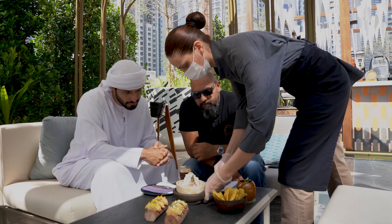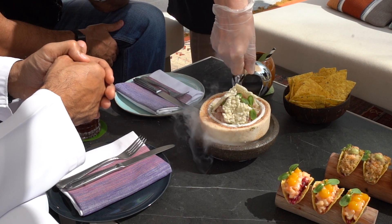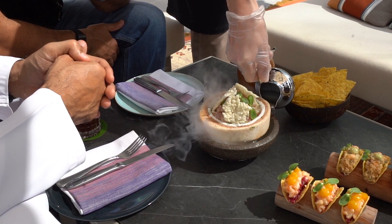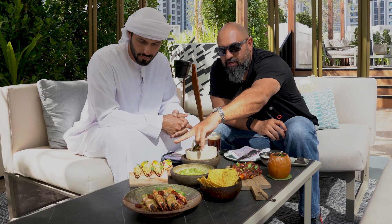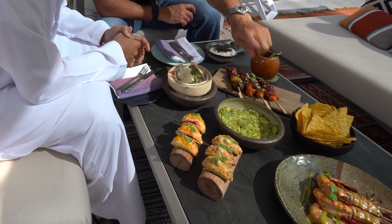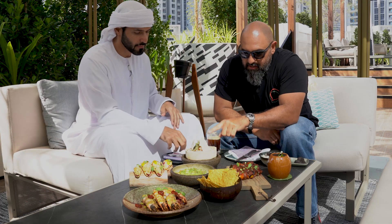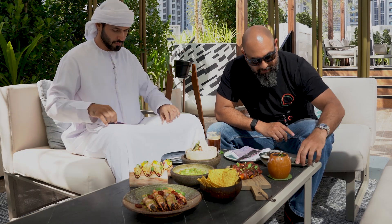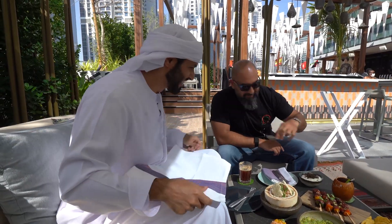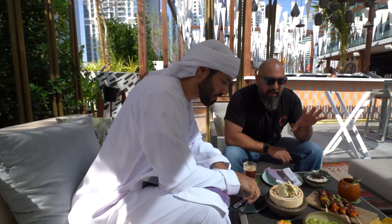We have our tuna ceviche called Foco. Here is freshly tableside-made guacamole called Waka Waka. We have two different types of tacos, grilled camarones, carne asada skewers, a coconut and tuna ceviche with puffed rice, white corn with manchego cheese and truffle. This is a representation of all South American cuisine — a little bit of everything.